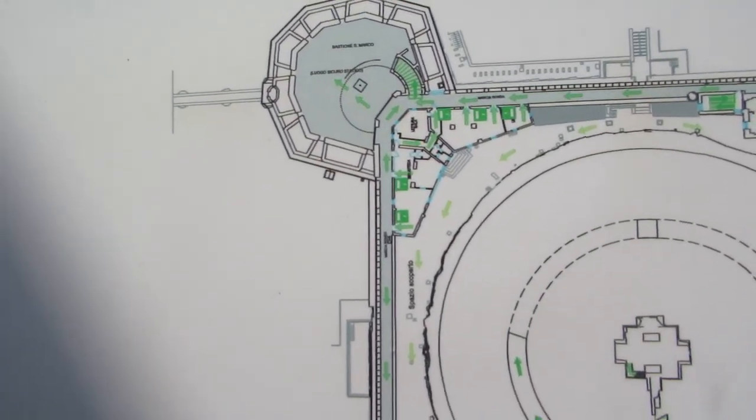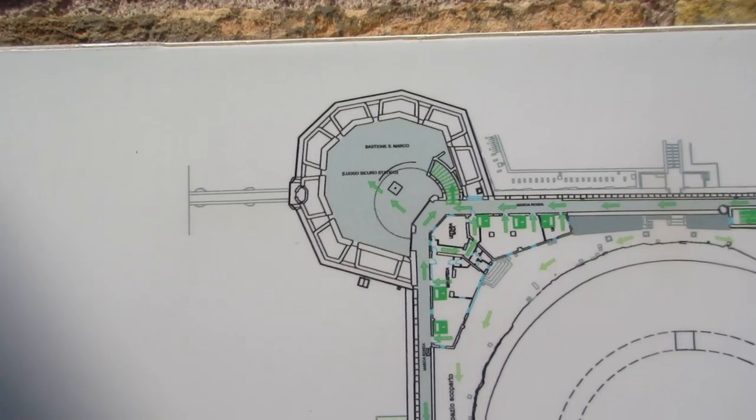We're on a little turret here. That's where the catapult was.